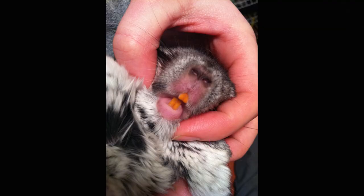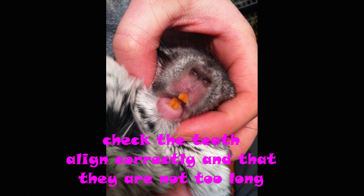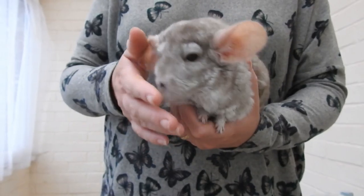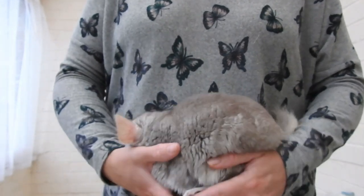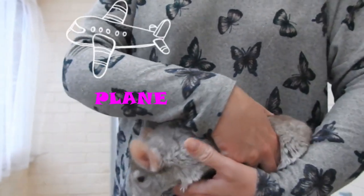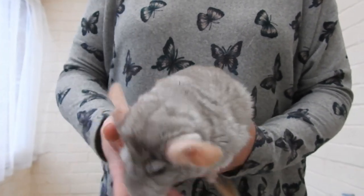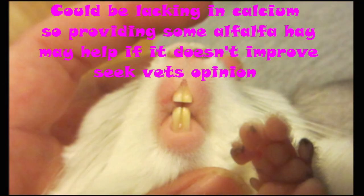Next, check the teeth. You might not know whether the teeth are too long or not, but you can certainly see the colour. The chinchilla's teeth should be dark yellow to really, really dark orange — the darker the orange, the better. I know it sounds gross, but it's actually super healthy for your chins to have really dark orange teeth. If the chinchilla's teeth are pale and white, I would seek a vet, because it means your chinchilla is just not well.